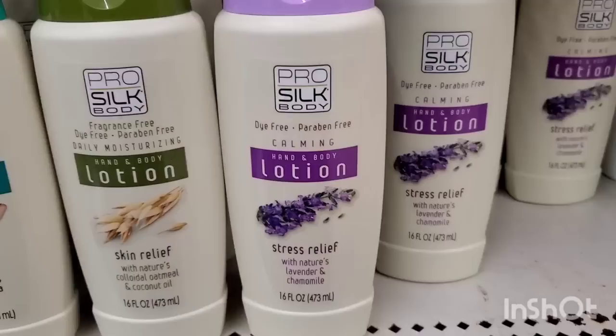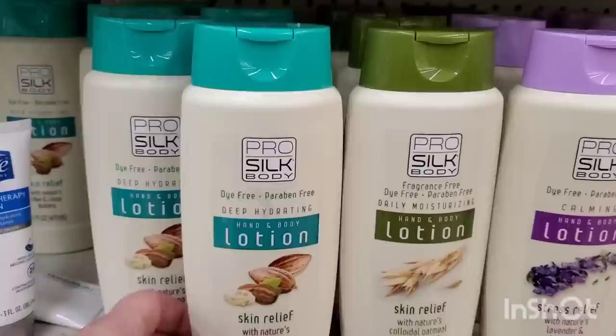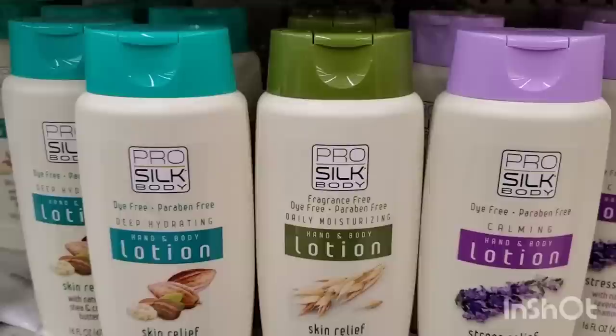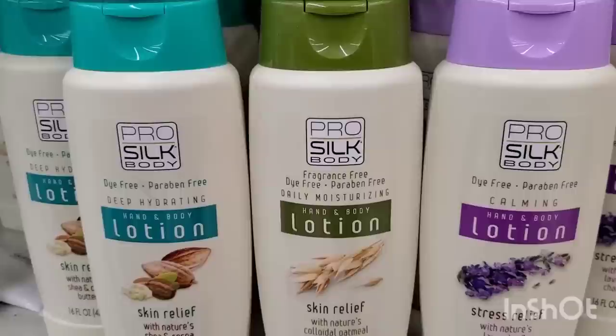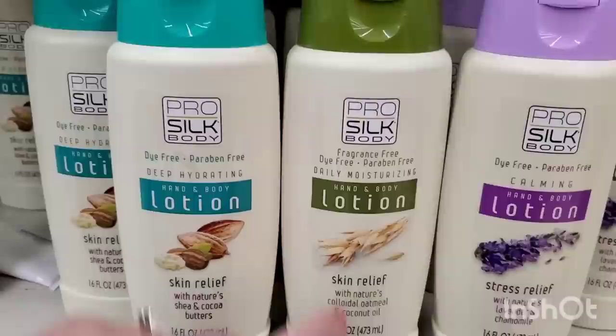These are new - 16 fluid ounces of Pro Silk Body Dye-Free, Paraben-Free Deep Hydrating Hand and Body Lotion. It says Skin Relief with Nature's Shea and Cocoa Butters. They also have a Daily Moisturizing, Fragrance-Free, Dye-Free, Paraben-Free version with colloidal oatmeal and coconut oil. And a Stress Relief version with Nature's Lavender and Chamomile - calming, dye-free, and paraben-free. You can actually buy the fragrance-free one and add your own essential oils for even more moisture and whatever fragrance you'd like.